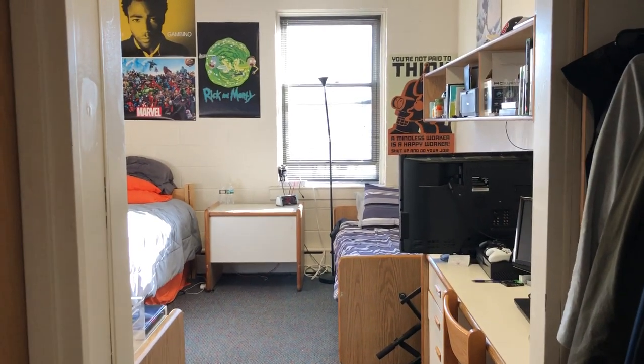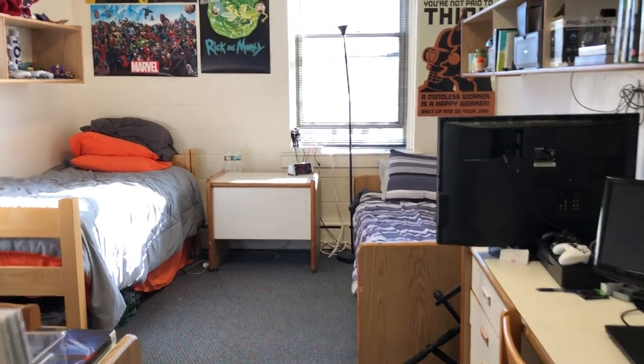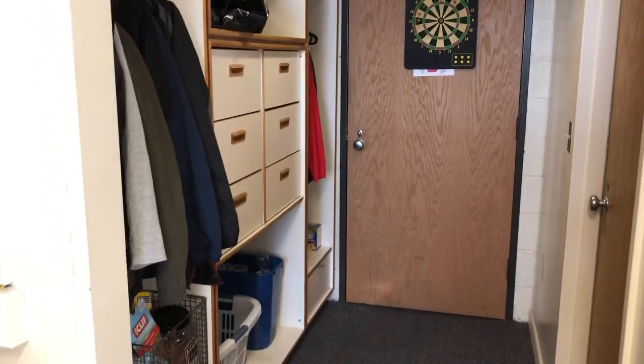This is a typical room here at Stevens, in Jonas Hall. This is a double, so it comes with two beds and two desks. While there are no standalone dressers or anything like that, we do have clothing storage right when you walk in.